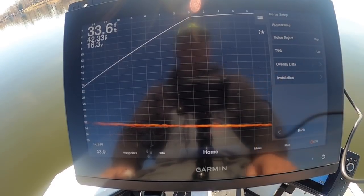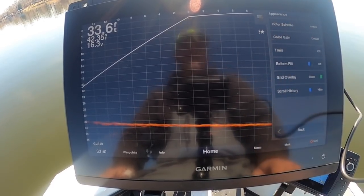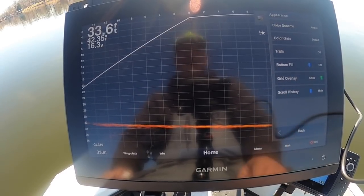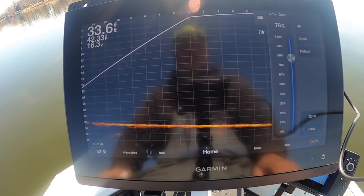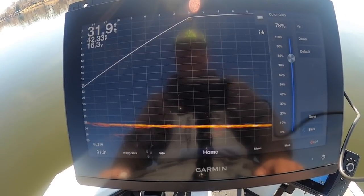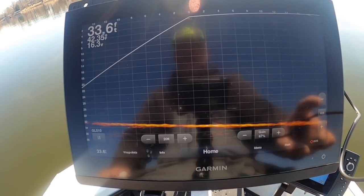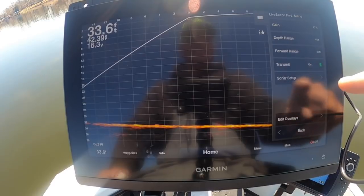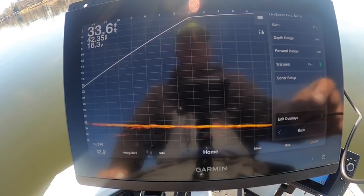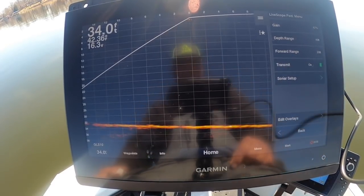Let's go to Sonar Setup, let's go to Appearance. I love the Amber. I do leave my color gain on default. A lot of people have said you need to bring that up to 80 — that gives you more detail. I'll leave it there; it doesn't bother me one way or the other. I've tried it both ways, and having it up at 80 doesn't seem to affect how I fish.